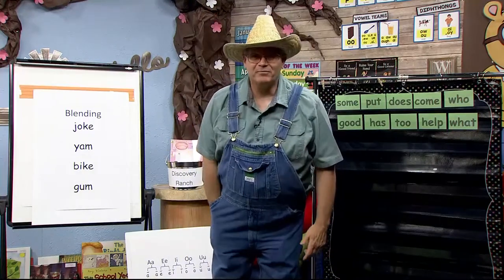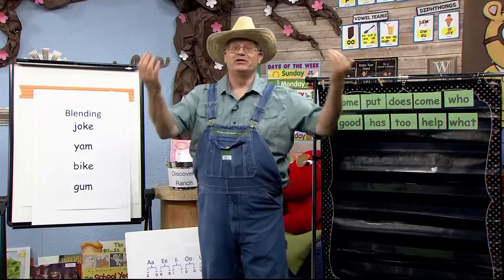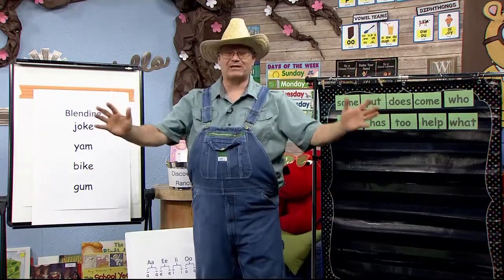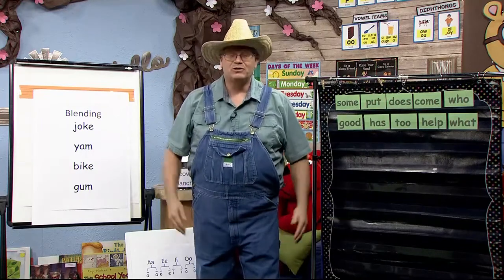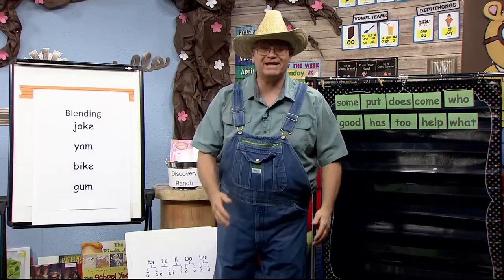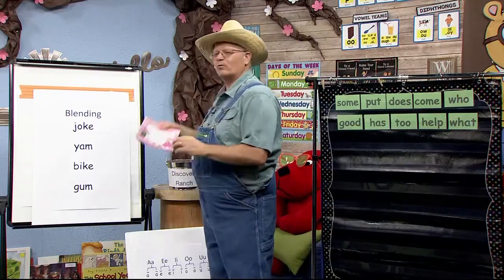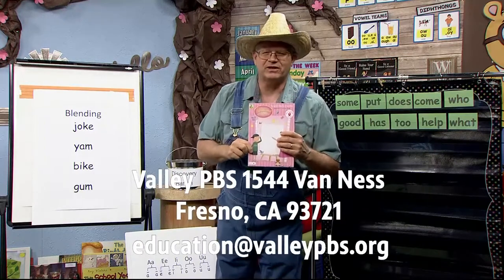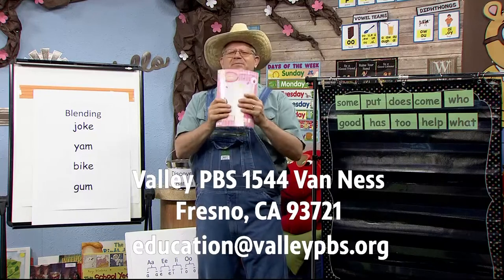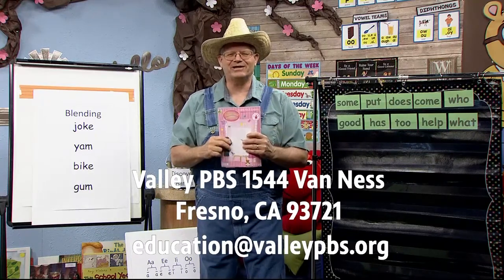Hi, I'm Mr. Dawson and welcome back to Discovery Ranch. You're here with me so that we can take discovery tours around the ranch so we can learn how to read and write. Join me here each day so we can learn something new together. Don't forget, if you write to me here at the station at Valley PBS, I will send you an activity book. Just write to me and tell me something you've learned and I'll send you a book.